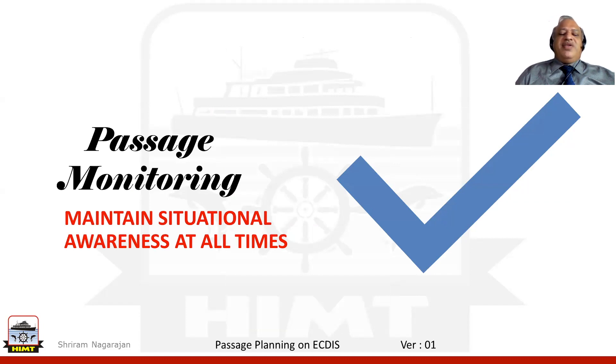If we understand the equipment correctly, if we know what is to be done, if our passage planning is effective, then we stand a much better chance of utilizing the ECDIS for the safety of navigation.